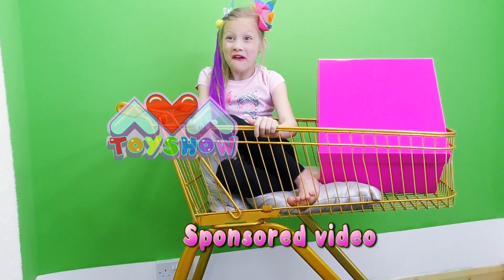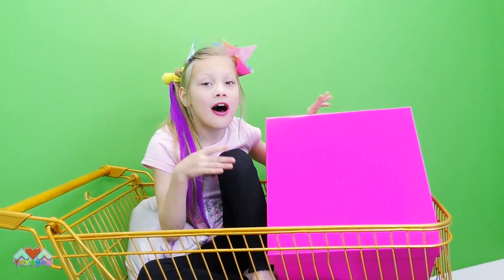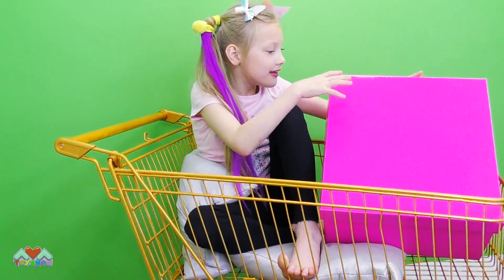Hi, I'm Ava and this is Ava Toy Show. Look at this gorgeous trolley and we have a box full of magazines. Are you excited? I am. It's over the box.